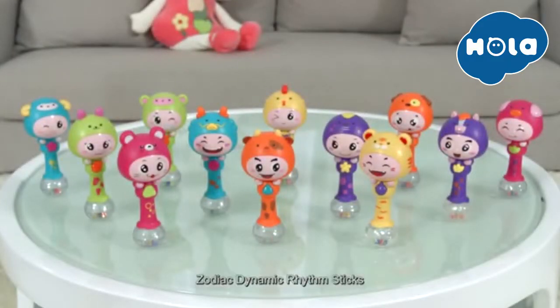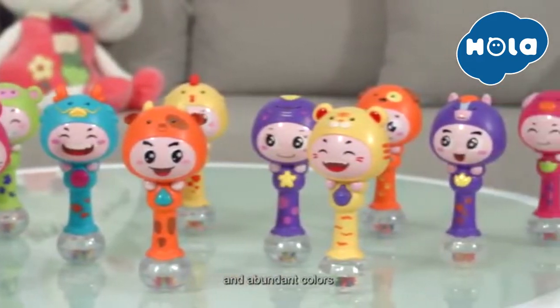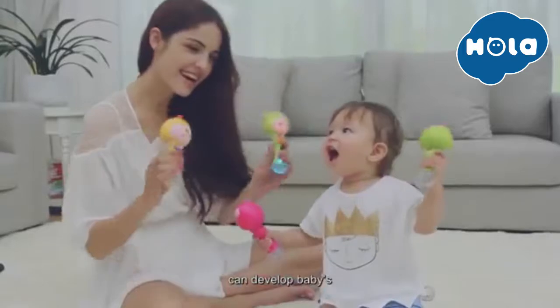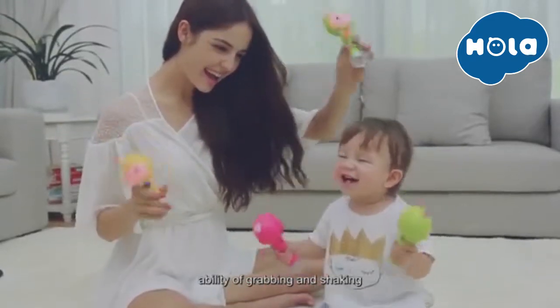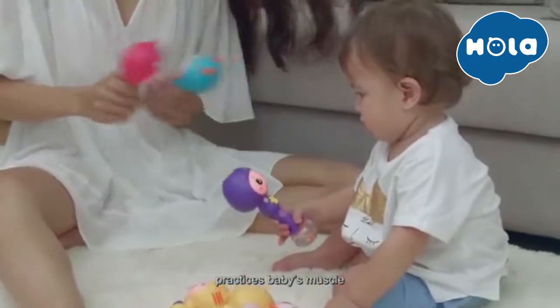Zodiac Dynamic Rhythm Sticks. Cute cartoon image and abundant colors. Playing the Zodiac Dynamic Rhythm Sticks can develop baby's ability of grabbing and shaking. A variety of fine motor skills practices baby's muscles.